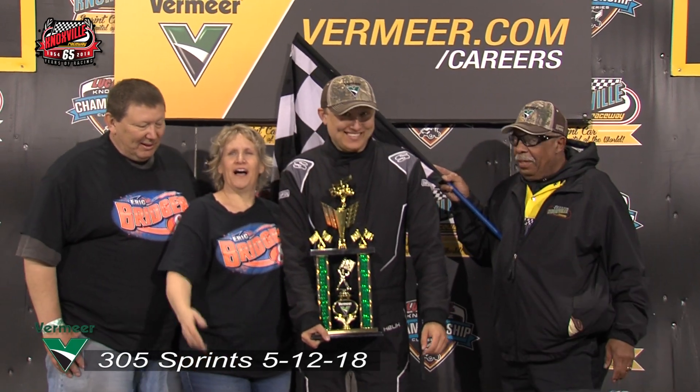You got into that lap traffic with about five to go and you had an opportunity then. I thought, well, Kevin got there better — maybe next time. But you got it done. Yeah, it was pretty good.